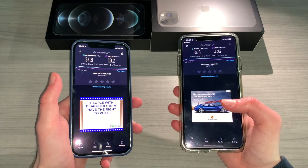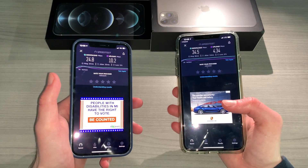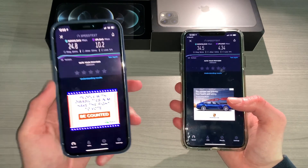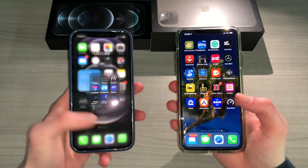I'm going to make a sheet of all the tests with upload and download, see the averages, and see who won. I think the LTE might have won for download and maybe the 5G won for upload. We'll have to see, so we'll go on to that and conclude the video.